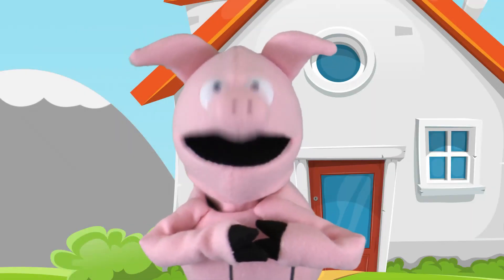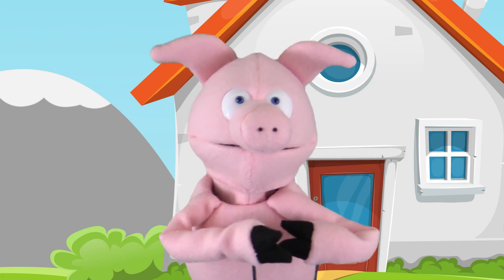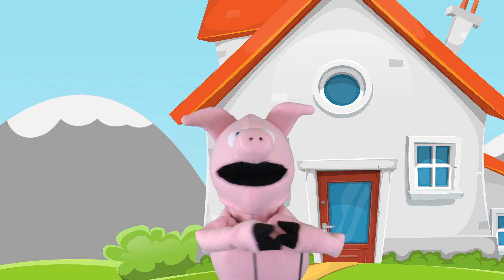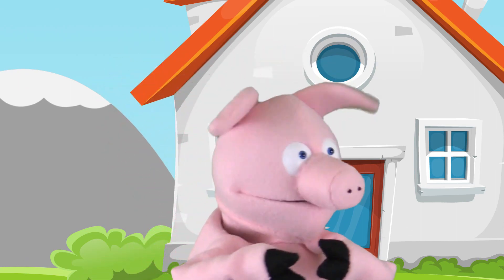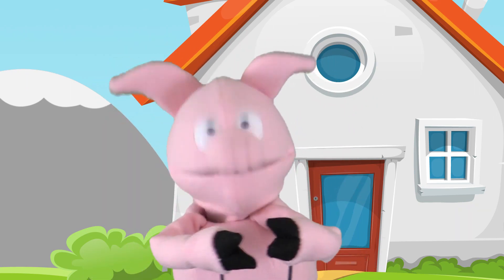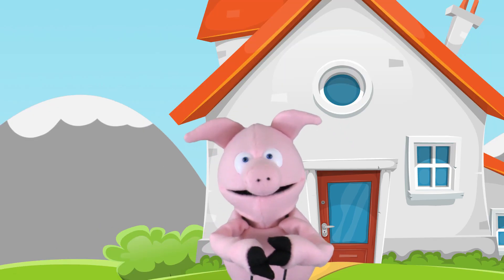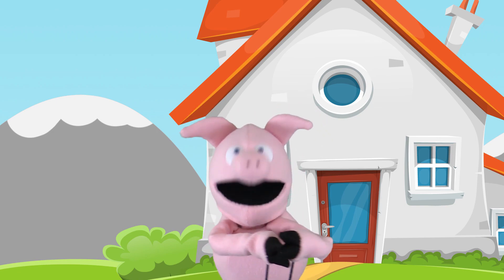Now that's a toy that has my imagination firing on all cylinders. I've gotta run now, but before I do, I want to say hi to two of my biggest fans. Hi, Wyatt! Hi, Emma! You two are super awesome superheroes! And so are all of my Piggy fans. Join me again next week for another fun toy review on PJ Plays! Bye-bye!